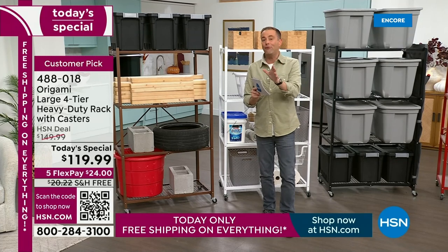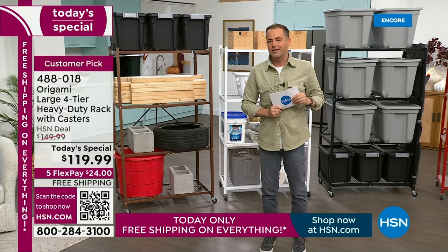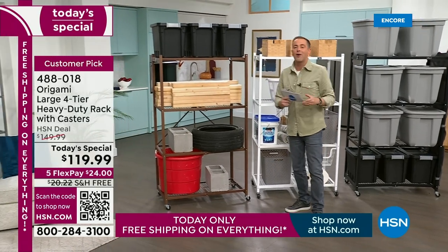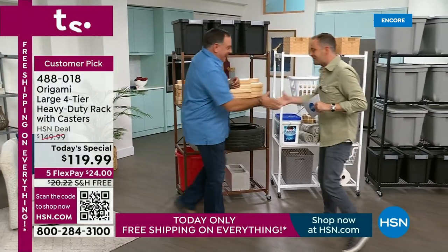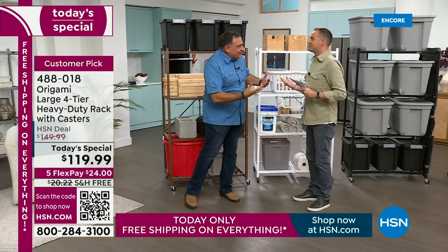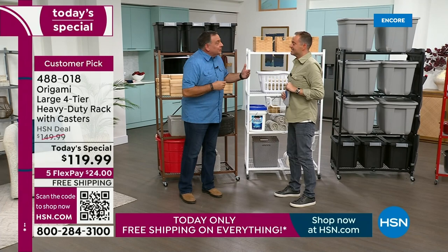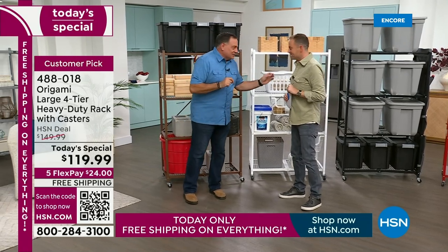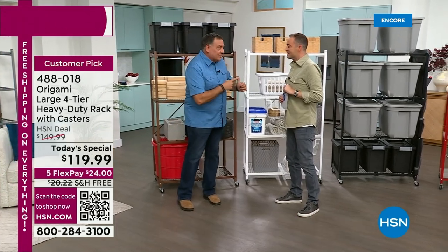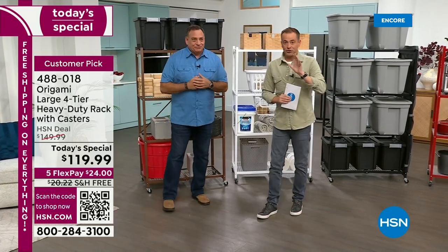If we rewind the clock, there's a gentleman named Luke Puto who stood in this very spot and introduced this as the first Origami product ever. He hasn't changed a bit. For the Origami faithful, this is like a national holiday — people wait all year long for the today's special with the large rack, free shipping, today's special price, and those five flex pays.